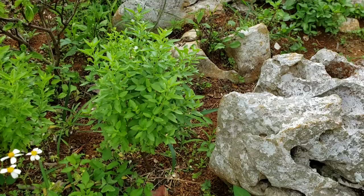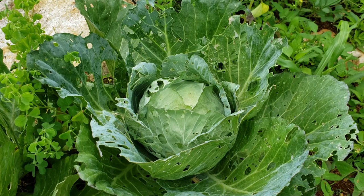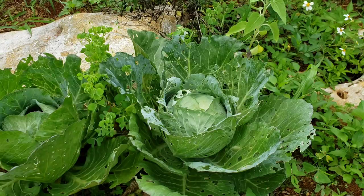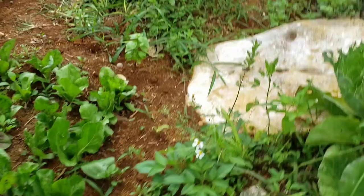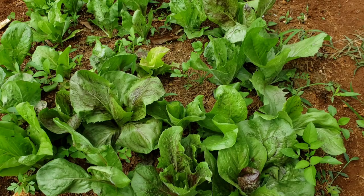Here I have three cabbages that look like they're ready to harvest as well. You're probably wondering why they look like that — so many holes. Yes, cabbage worm caterpillars. They can cause a lot of damage. Sometimes they traumatize me, but I'm not going to let that discourage me from growing my own food.